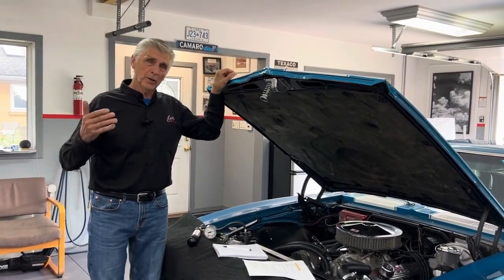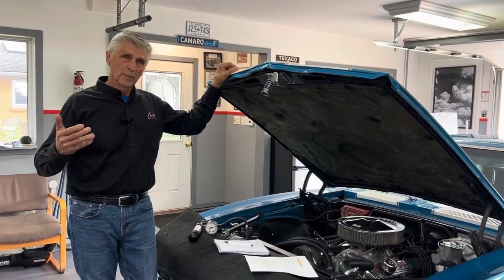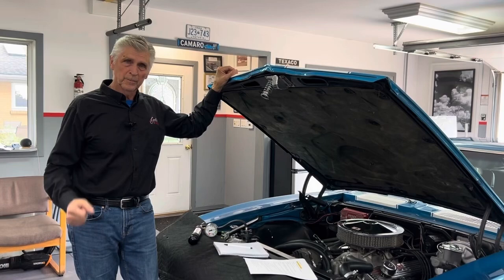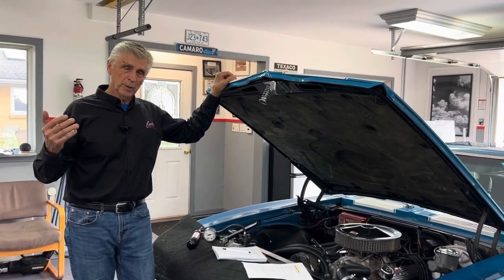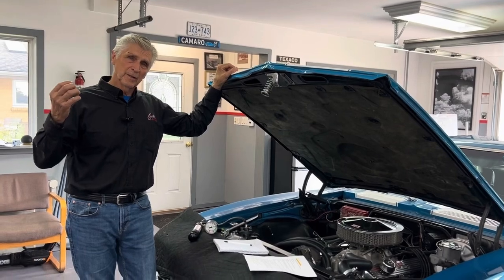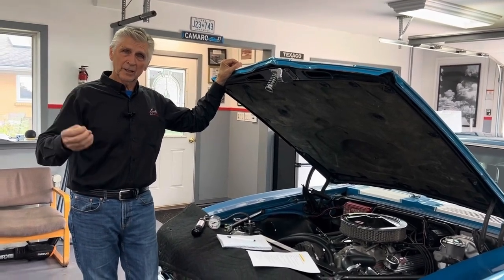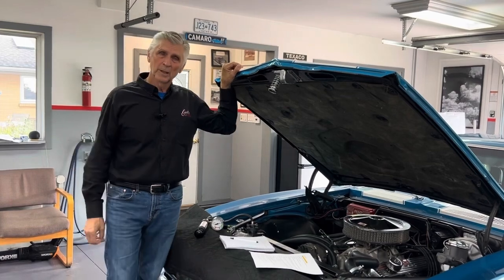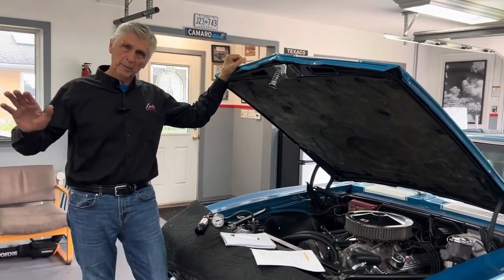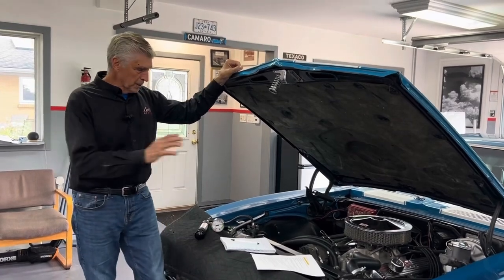The glycol or antifreeze also protects your engine from rusting. You don't want to use pure water. The only engines that need pure water are race car engines — because if you have a leak on the track, glycol is almost impossible to remove, so all engines are required to use water on a racetrack. Anyway, back to the problem.